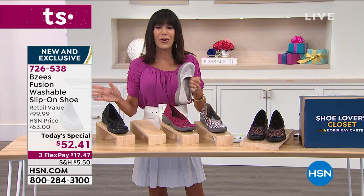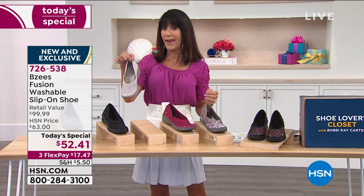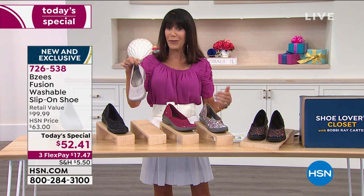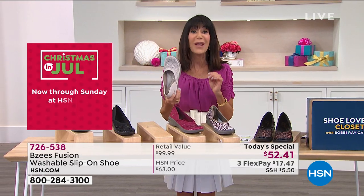With the BZs, you put them on and go — no matter where you go, you don't even realize they're on your feet. They are super lightweight. When you are getting ready to travel again, they're so easy to pack.